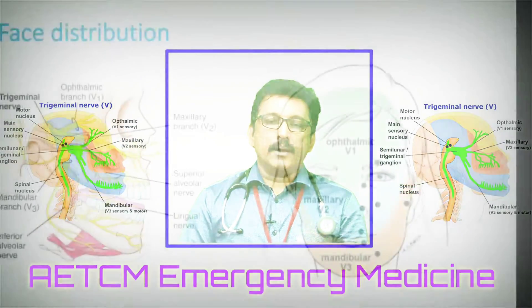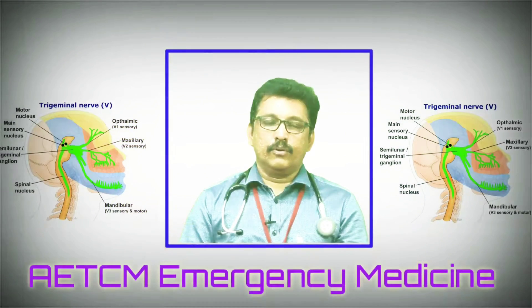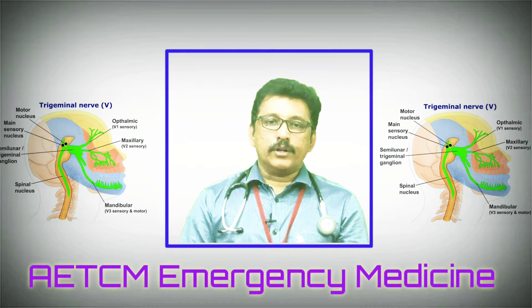Regarding face distribution: sensation from the upper part of the face, including the eye, is carried by V1, the ophthalmic division. The middle part of the face is supplied by V2, the maxillary division. The lower part of the face is carried by V3, the mandibular division of the fifth cranial nerve.